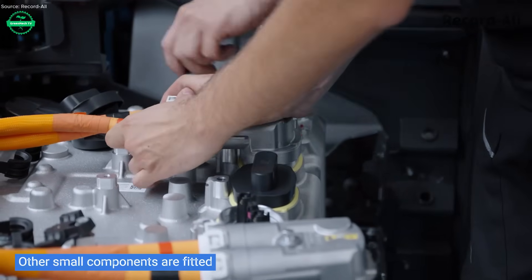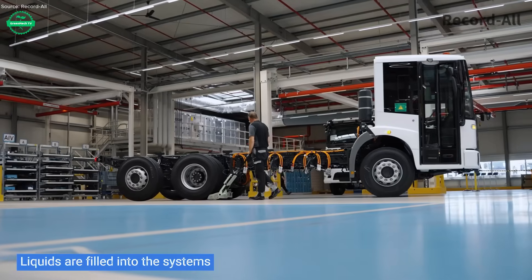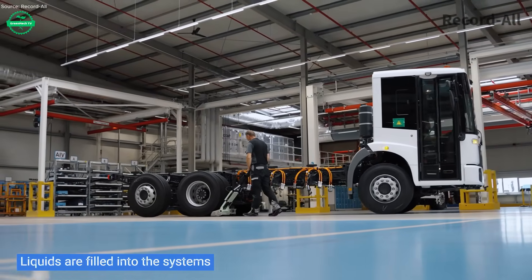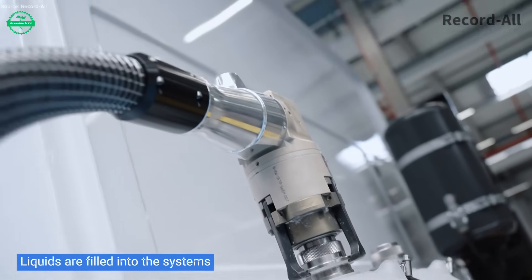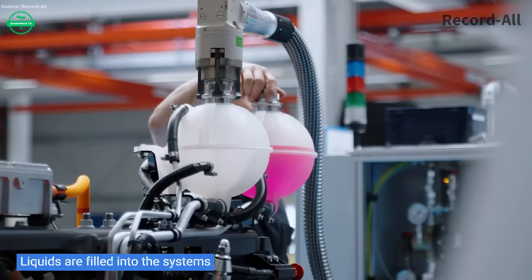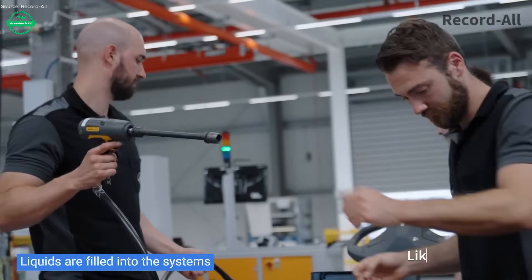As the final unit leaves production, imagine fleets of electric refuse trucks replacing diesel ones — quieter streets, cleaner air, lesser environmental cost. Every route driven by an Iconic is a small but vital victory. This is the future: smart, clean, electric, and made to serve people and planet together.